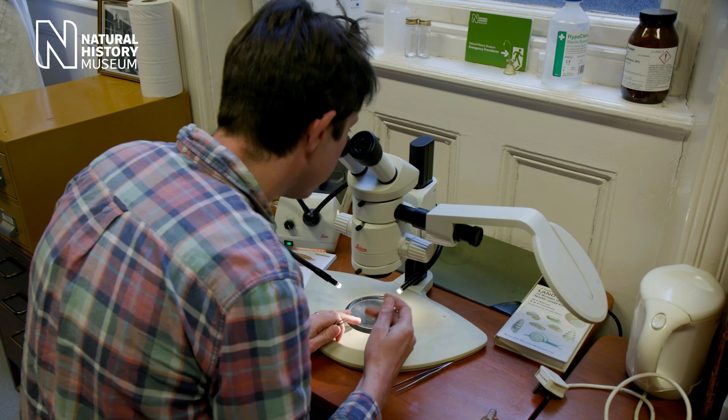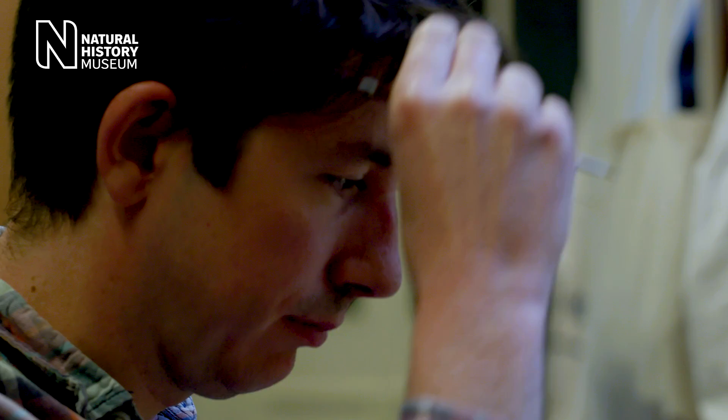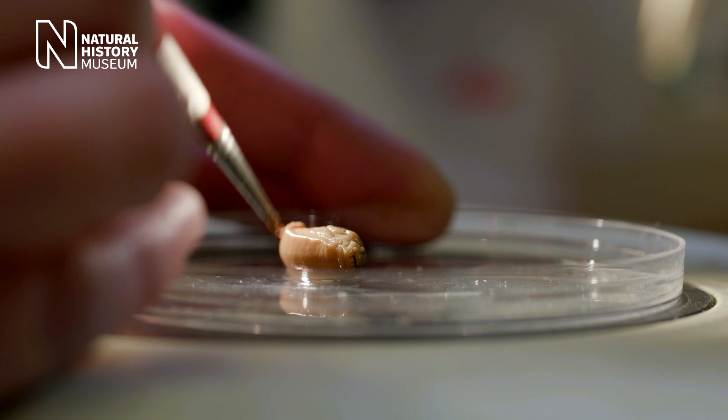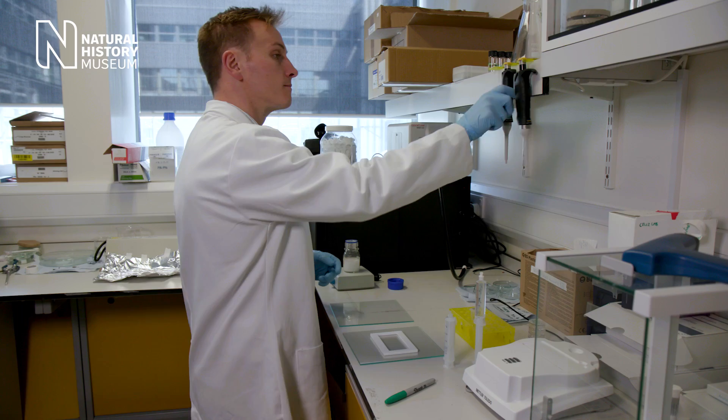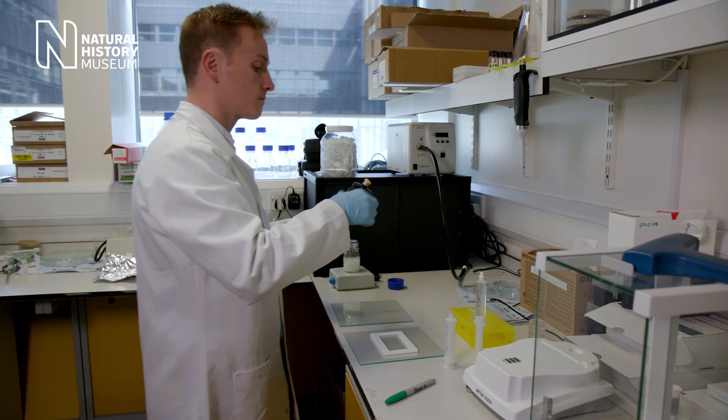Slimy slugs have inspired a new kind of adhesive that could transform medicine. The dusky Arion slug creates an extremely sticky mucus as a defense mechanism against predators. Scientists have engineered a unique bioglue that mimics key features of this slug mucus.